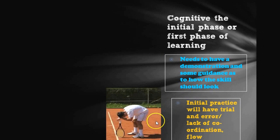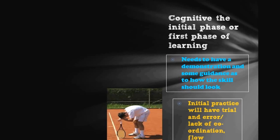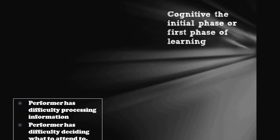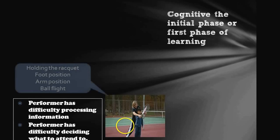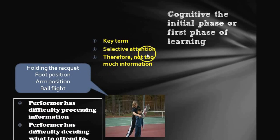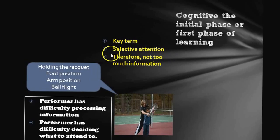This initial phase is consistent with a lot of trial and error, due to the lack of coordination or flow — you don't know what it's supposed to feel like. The performer has lots of things to think about because everything is brand new: foot position, where the ball is coming, arm position, grip, loads of different things. All this information processing becomes a bit much, so they don't quite know what they're supposed to be attending to. That's why when giving feedback we don't want to give too much — just a little guidance so the person can selectively attend to a particular piece. That's the key term: attending selectively.